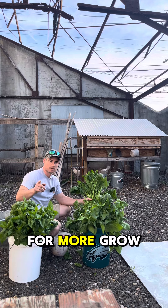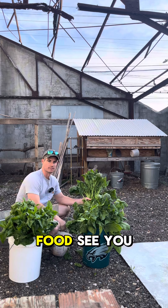Like and share for more. Grow organic, start your gardens, grow your own food. See you next week.